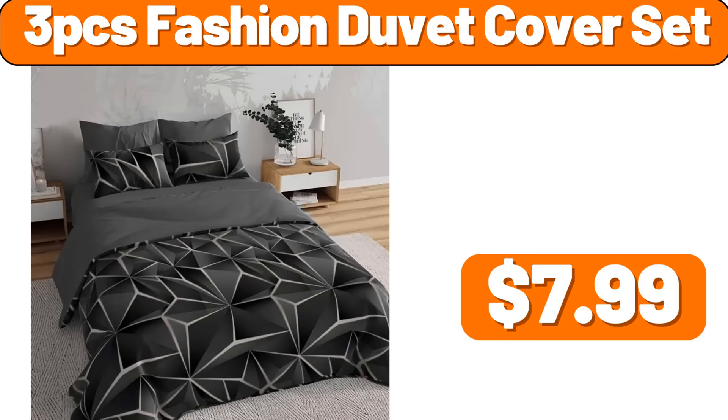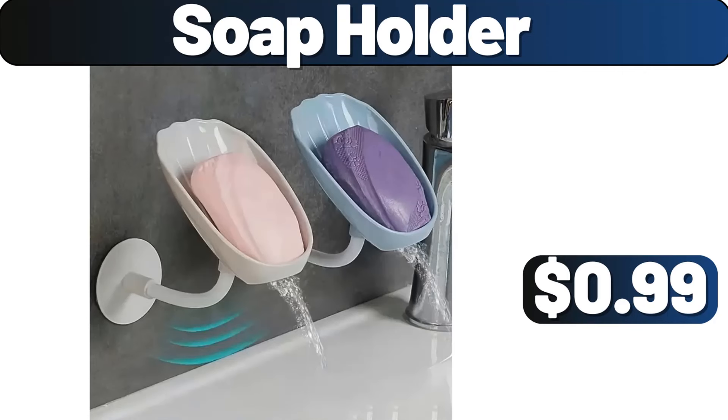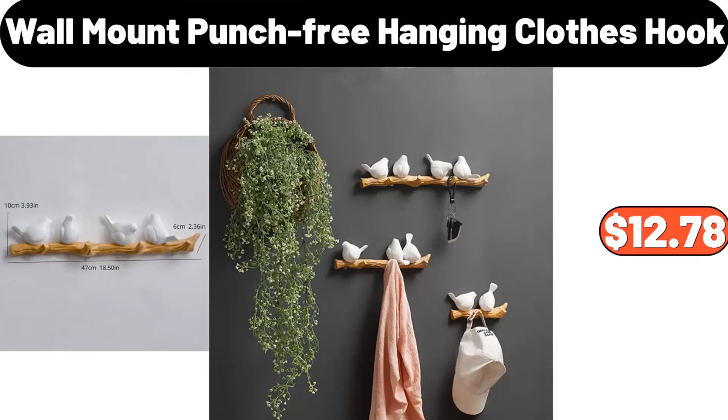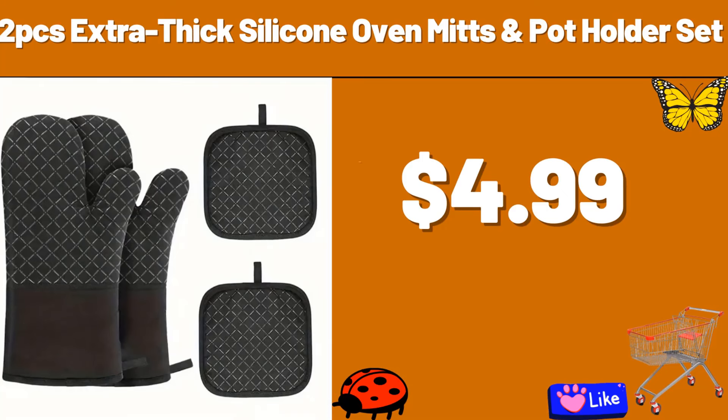3 PCS Fashioned Duvet Cover Set, $7.99. Potato Masher, $0.89. Soap Holder, $0.99. 32 PCS Dinnerware Sets, $15.99. Walmart Punch Free Hanging Clothes Hook, $12.78. Egg & Cheese Breakfast Pitas, $5.99. 2 PCS Extra Thick Silicone Oven Mits & Potholder Set, $4.99.